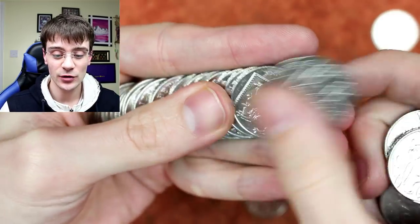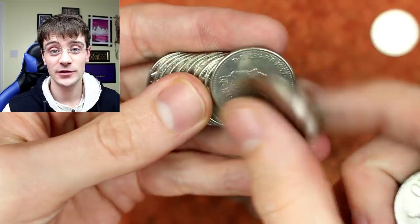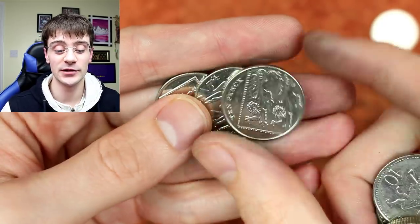Allotment Diggers asks: what's the coin you'd love to see going into circulation? The Frankenstein two pounds — my favourite two pound coin. I would have loved that to go into circulation.